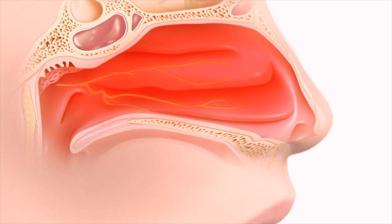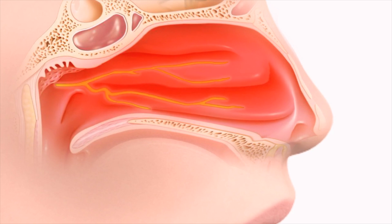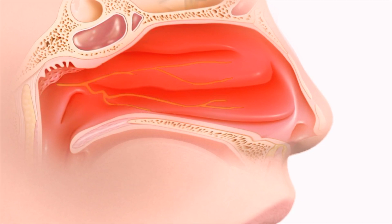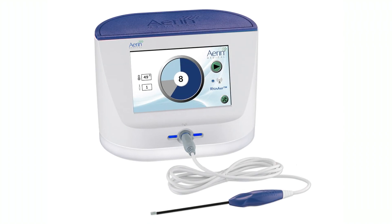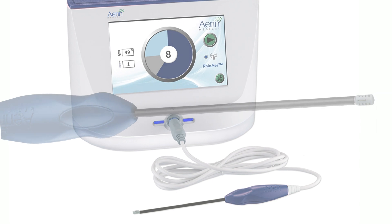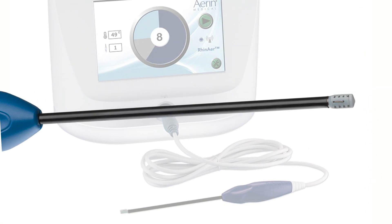Mucus secretion is regulated by posterior nasal nerves in the back of the nose. It has been shown that disrupting these posterior nasal nerves significantly resolves chronic rhinitis symptoms, whether they are due to allergic or non-allergic rhinitis. RIN-AIR is an innovative, temperature-controlled radiofrequency device developed to treat the posterior nasal nerves to help alleviate chronic rhinitis symptoms.